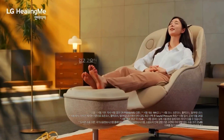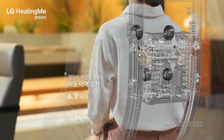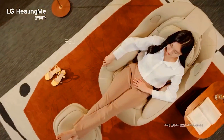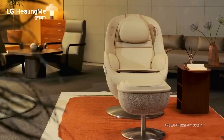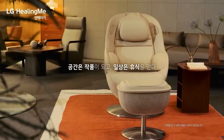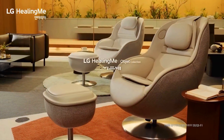The headrest, thigh, and back cushions are removable, and the chair is more compact than traditional models, blending seamlessly into any home or apartment. When featured on a TV show, LG's creation made a sensation among viewers age 30 to 40, leading to a 60% sales increase in just a month.